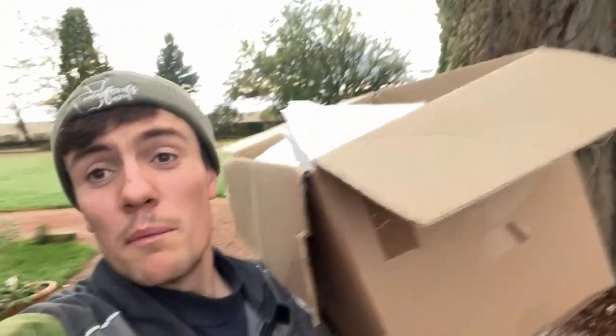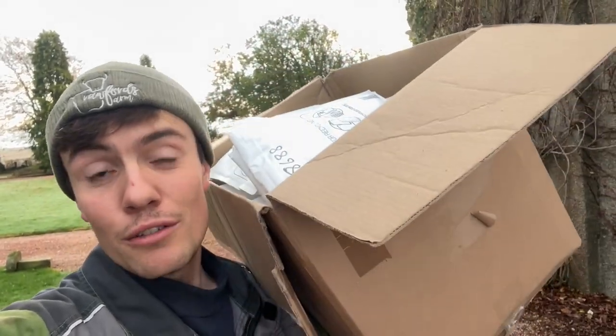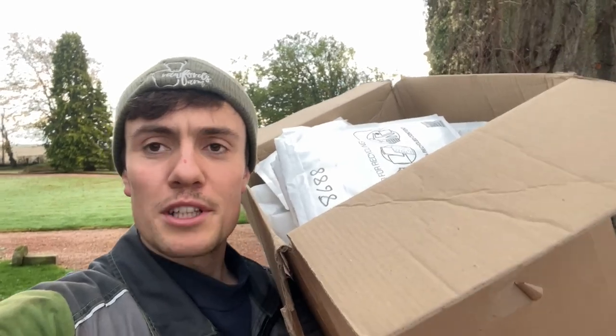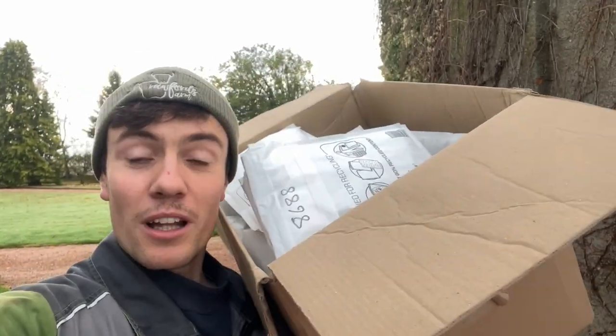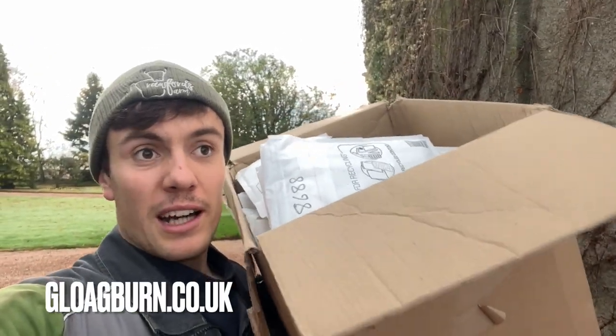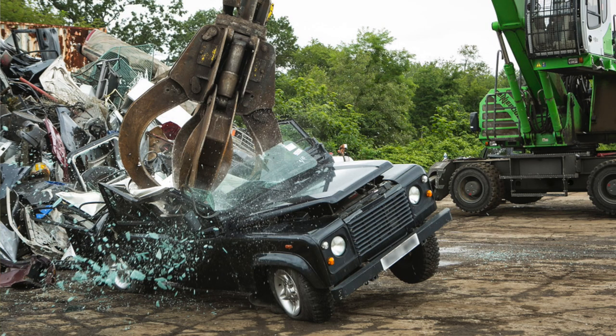I've got a box of hat orders here — there's one box gone already, my brother took that down to the post office. So anyone who has ordered a hat, thank you very much. I've worked out that every hat will pay for 0.02% of a new Defender chassis, so if you want to see a new Defender chassis, order a hat — the link is in the description. There's not that many left, a lot of them have gone already. I didn't order huge amounts to start with. The beef box is running till this Sunday — if you order it by then it'll be posted out on Tuesday the 23rd.